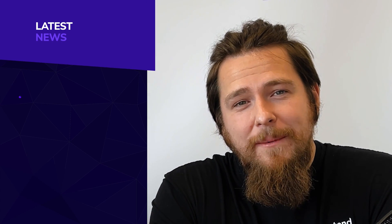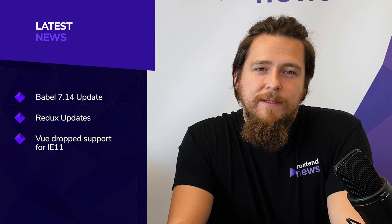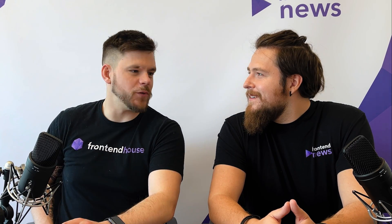The first one is going to be about Babel 7.14 release. The second one is about the Redux updates. Next, we will talk about Vue.js dropping support for IE11. The fourth one is about Strapi and internationalization. And the last one about Firefox release. Guys, get ready to rumble. Go ahead, Tomasz.